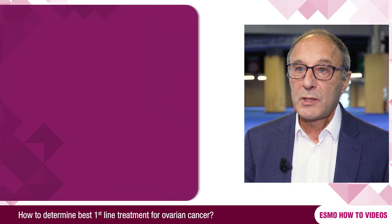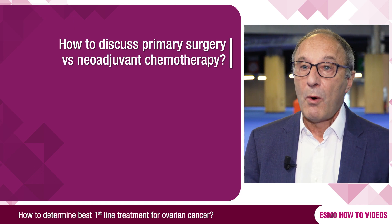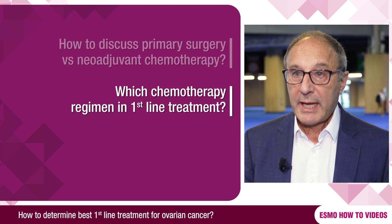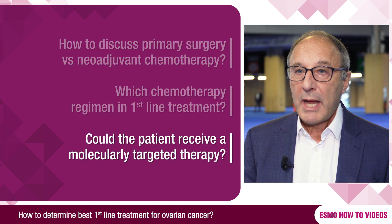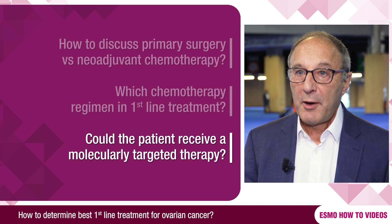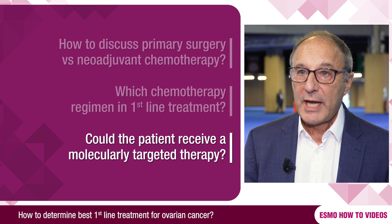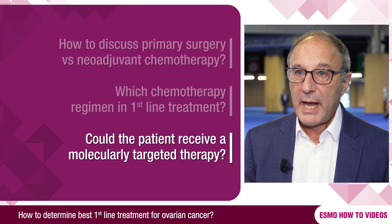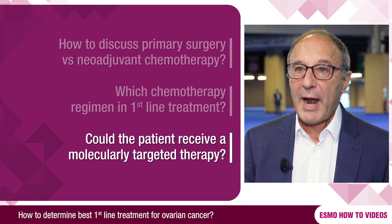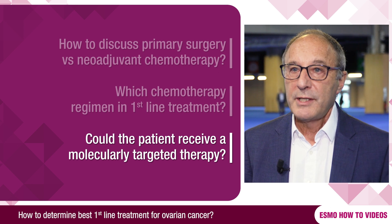When I see a patient with newly diagnosed ovarian cancer, there are three important cornerstones of treatment that need to be considered. The first is whether the patient should have primary surgery or neoadjuvant chemotherapy followed by interval surgery. The second is choosing the chemotherapy regimen, and the third and most important is the decision whether the patient should have molecularly targeted therapy — either an anti-angiogenic drug, a PARP inhibitor, or the combination of both — and this requires molecular testing of the tumor, particularly for a BRCA mutation and the presence of homologous recombination deficiency.